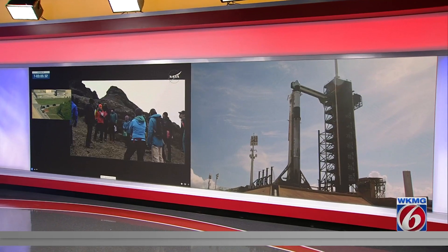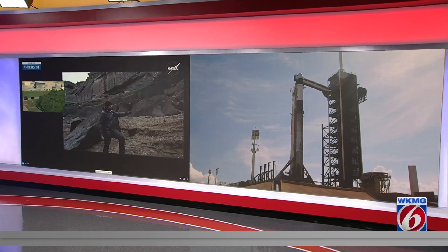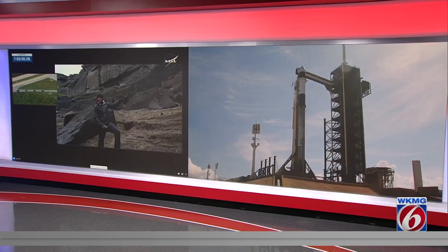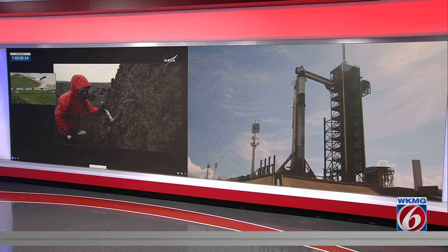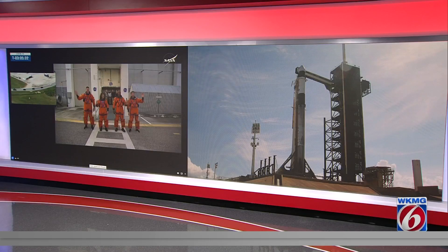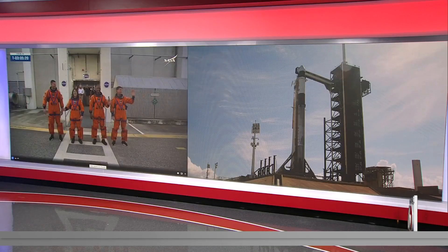First at four, it is launch day for Crew 10. We are just three hours away from the second attempt to take off from Kennedy Space Center. This is a live look at NASA's coverage as the astronauts make their way to the launch pad in those custom Teslas.